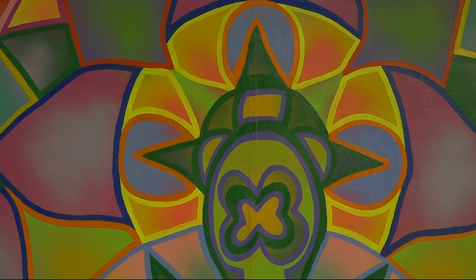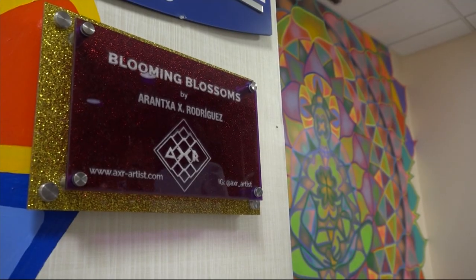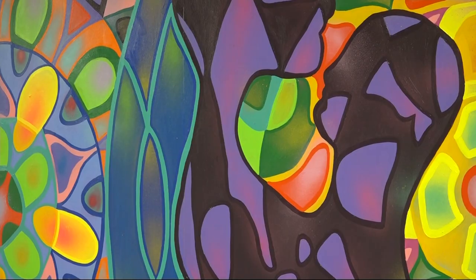This is Rodriguez's second mural at Lincoln Hospital, thanks to grants from Arts and Medicine and Residency Unlimited.